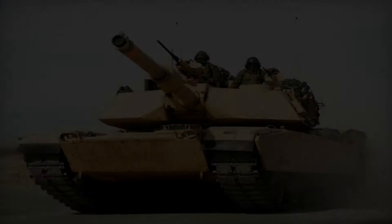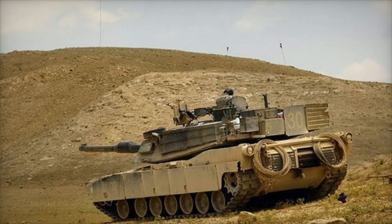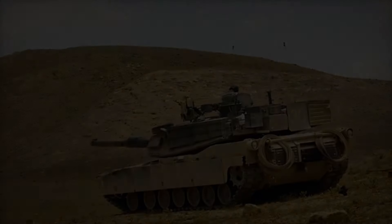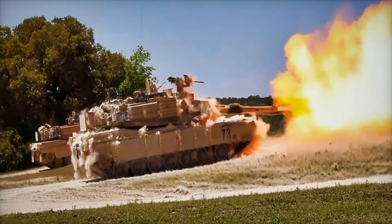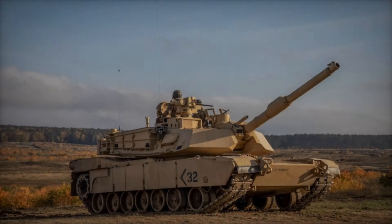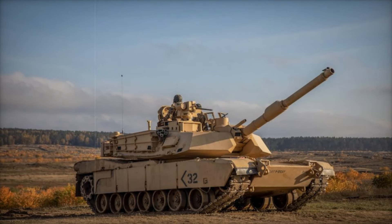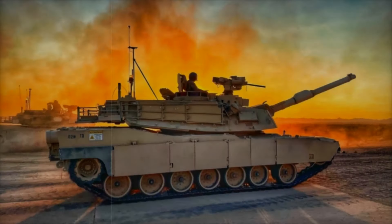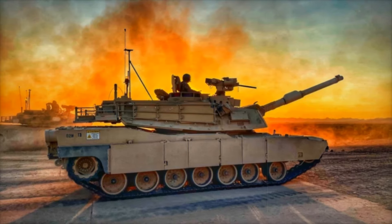Although it's been in service for over 40 years, modernization programs continue to keep the Abrams relevant on the battlefield. Planned upgrades, including enhanced armor, improved sensors, and the potential for hybrid electric engines, indicate that the Abrams is far from obsolete. The Abrams has not only defined modern tank warfare but has also become a symbol of American military power, valued by the U.S. Army, Marine Corps, and allied forces around the world.